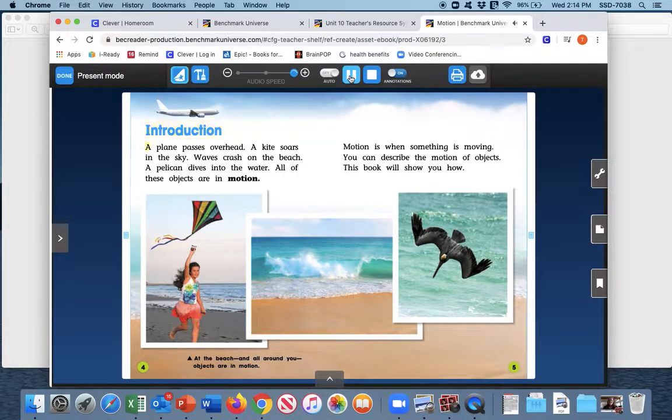Introduction: A plane passes overhead. A kite soars in the sky. Waves crash on the beach. A pelican dives into the water. All of these objects are in motion. Motion is when something is moving. You can describe the motion of objects — this book will show you how. At the beach and all around you, objects are in motion. Boys and girls, if you happen to be outside, look up and look around you. You might be surprised at how many things are in motion around you each day.